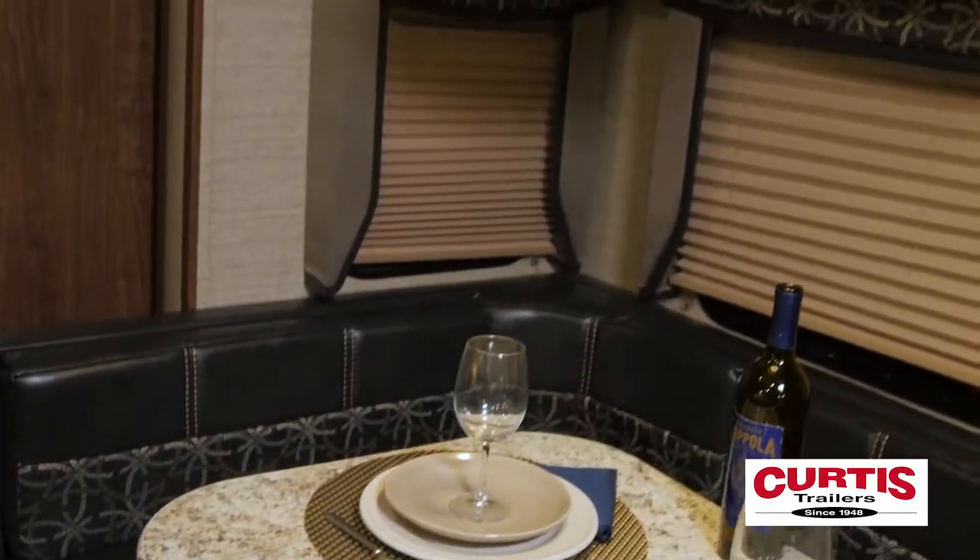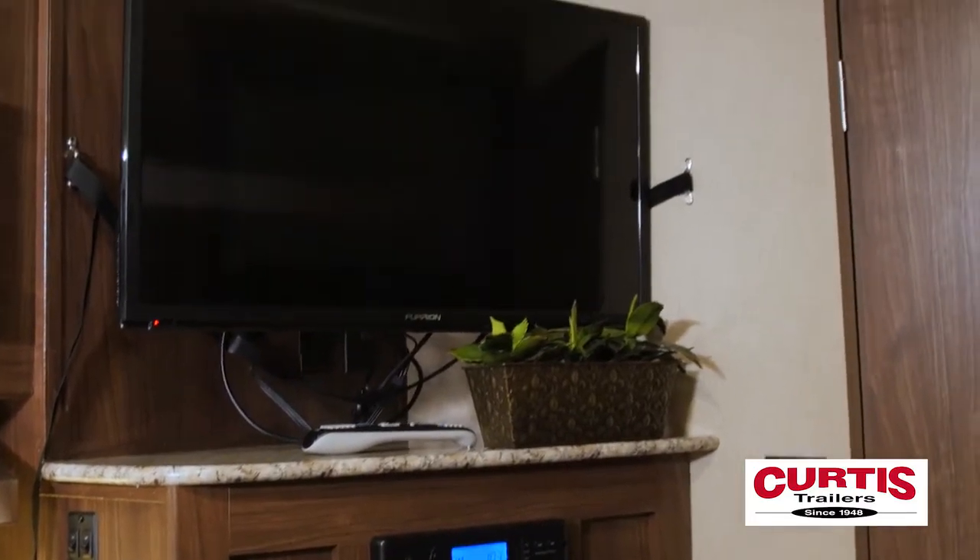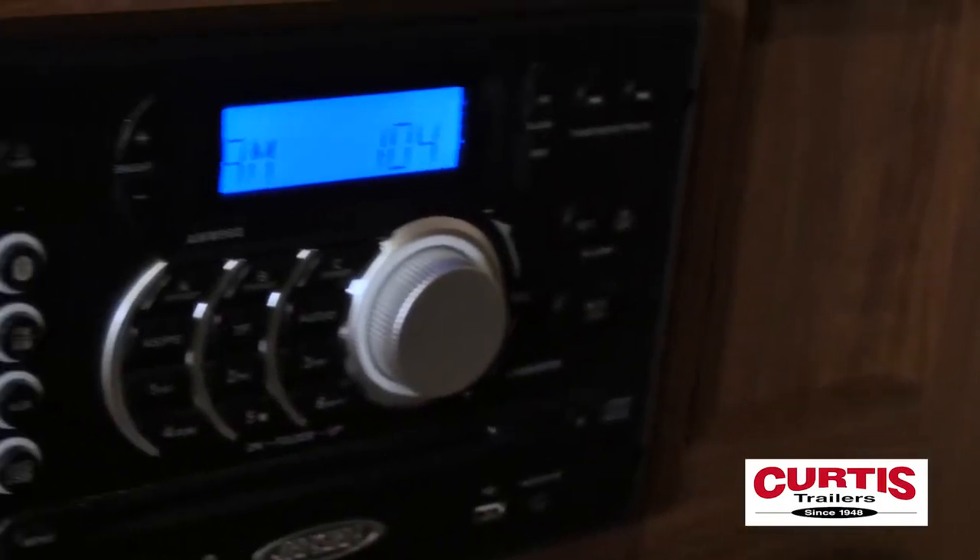Kick back in the cozy leather dinette while enjoying a movie through the pre-equipped entertainment system enabled for Bluetooth, AM, FM, and DVD.